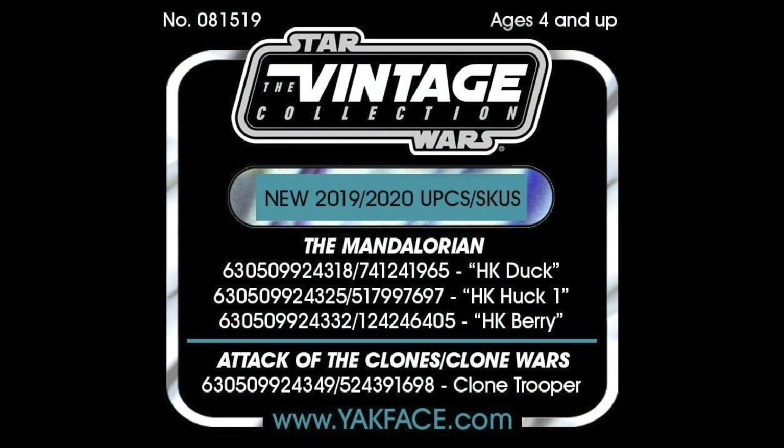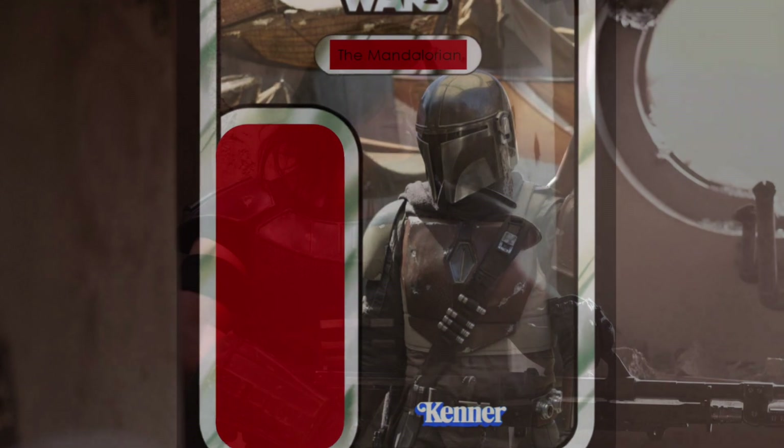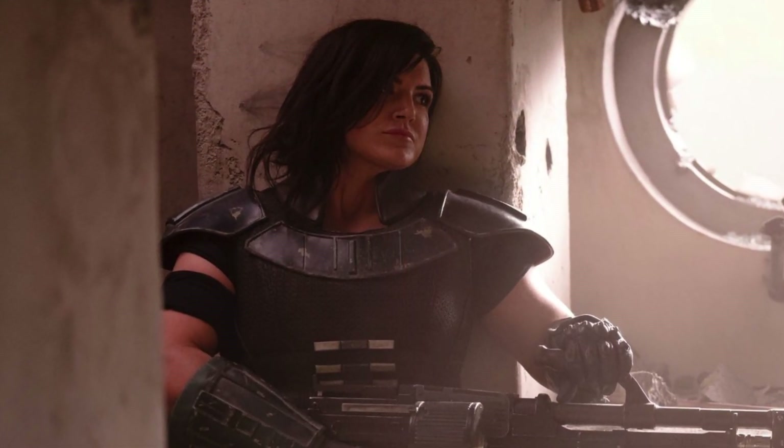Now onto the Mandalorians — this is a slightly different set of rumours. These aren't going to be available on Triple Force Friday; they're probably going to be in the wave after that, whether that's 2019 or 2020. Jason from Yak Face reported on this wave. The Mandalorian's code name is Huckleberry, so anything with HK next to the code name means it's going to be from The Mandalorian on Disney Plus. We have HK Duck, HK Huck, and HK Berry. My guess is we'll get the main Mandalorian himself, Cara Dune — the female lead — and then one other character.